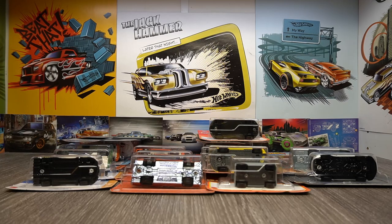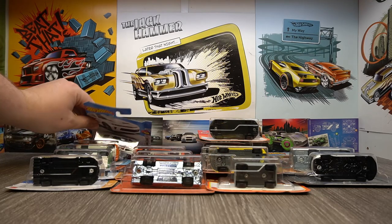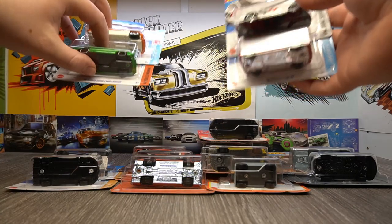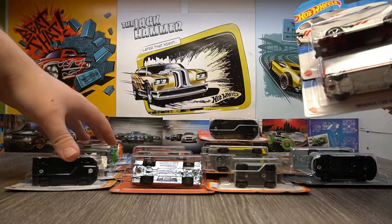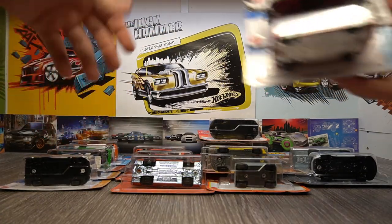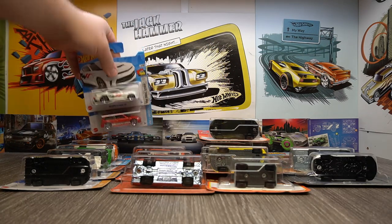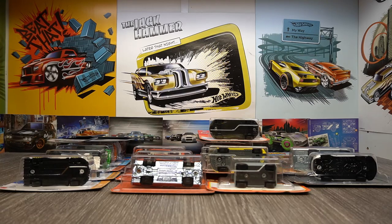Hello again and welcome back. It's the end of the month, so it's time to have a look at all the cars I collected over the past month. This month is actually pretty interesting. Was it really a month ago that these featured? Has it already been a month? I'm having a bit of a crisis here, to be honest.